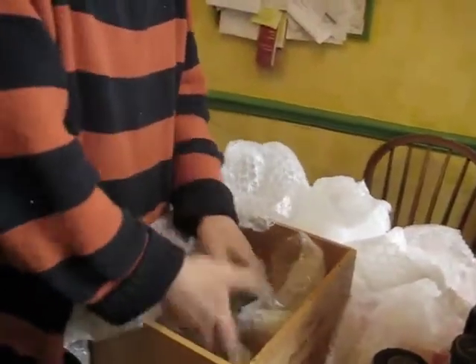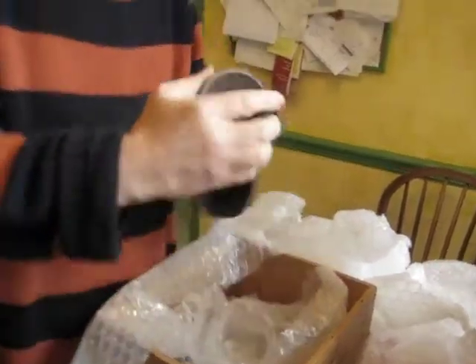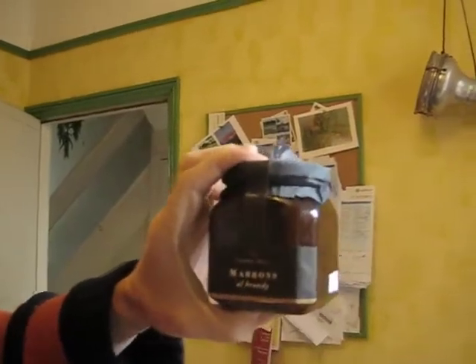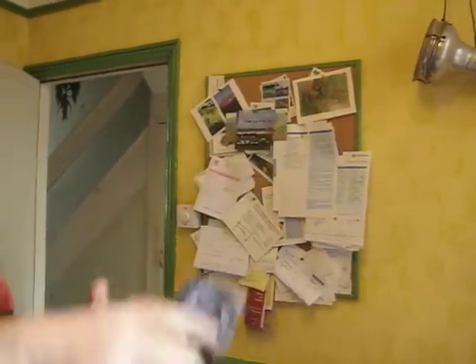A couple more if the video's still running. This one's the Marons al brandy — this is chestnuts. Chestnuts in brandy. Sweet chestnuts. Galician.